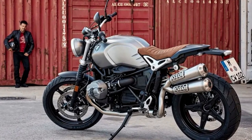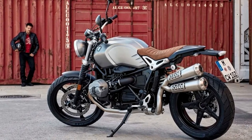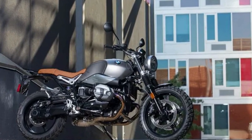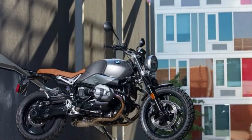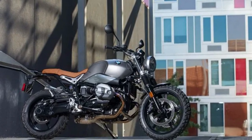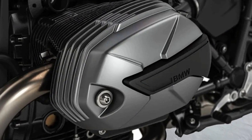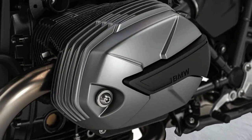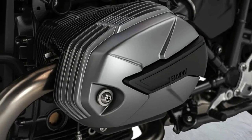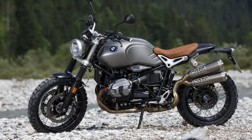Under the hood, the R9 Scrambler is powered by a punchy flat-twin boxer engine that delivers an unmistakable sound and powerful torque. This air-cooled engine is a masterpiece of engineering, delivering a purist riding experience that is hard to find in modern motorcycles. The motorcycle's standard upright riding position, combined with a short reach to the tubular handlebar, decent legroom, and a firmly padded one-piece seat, offers riders a comfortable and commanding view of the road ahead.